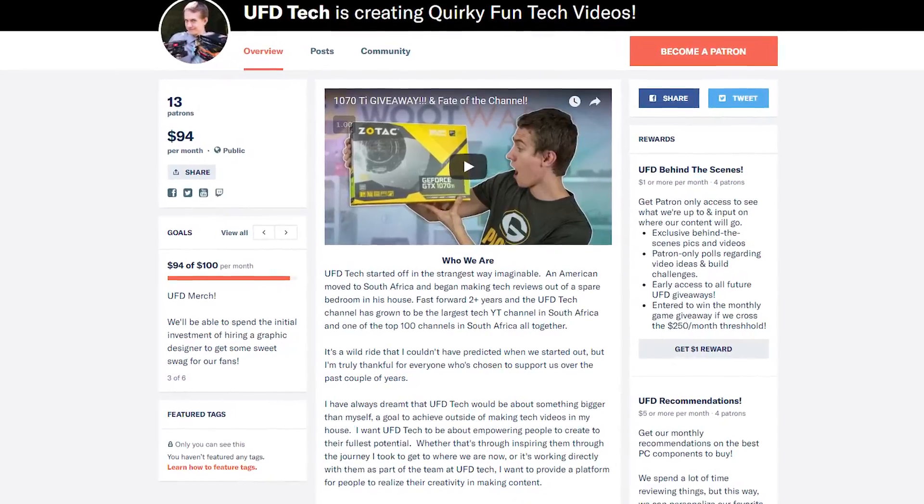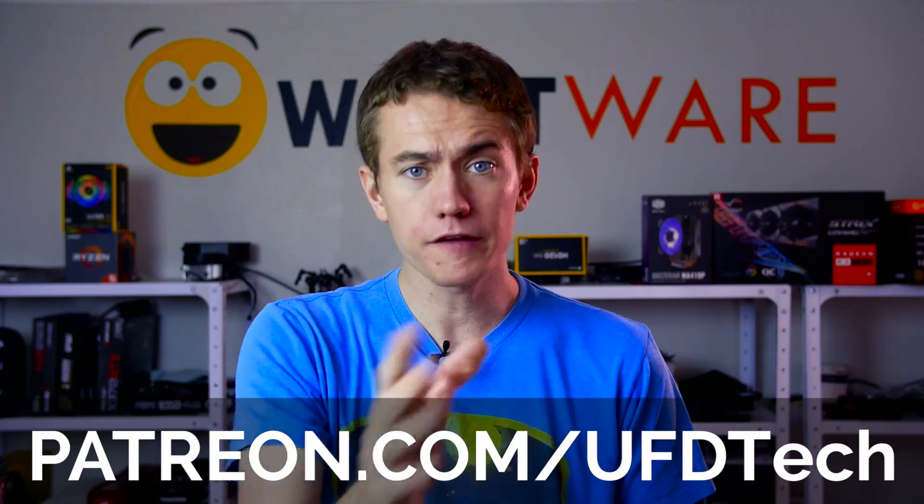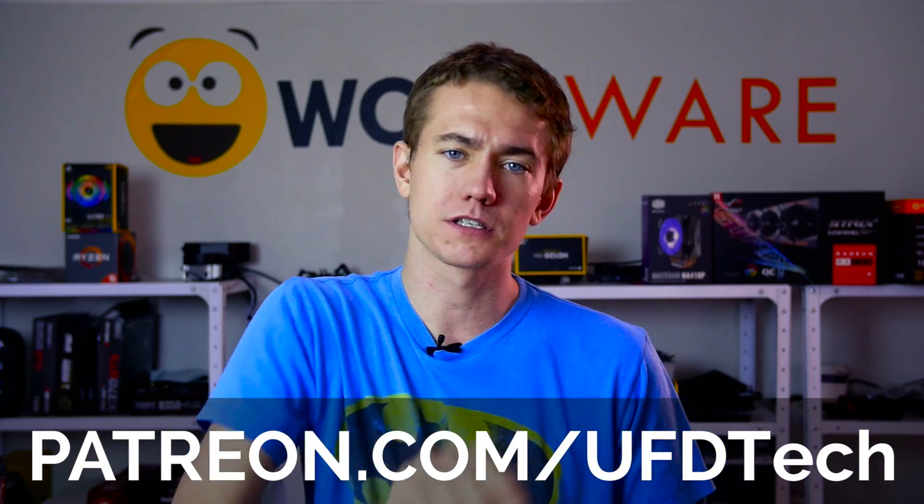You can also support the channel by becoming a patron over on Patreon. Becoming a patron gives you access to plenty of behind-the-scenes content, you get to help us decide on upcoming videos, and so much more. We currently also have a giveaway going on for this Zotac 1070 Ti Amp Extreme from Wootware, celebrating reaching 40,000 subscribers. The link for how to enter is in the description below, and the giveaway is open globally, so don't be shy about checking it out.